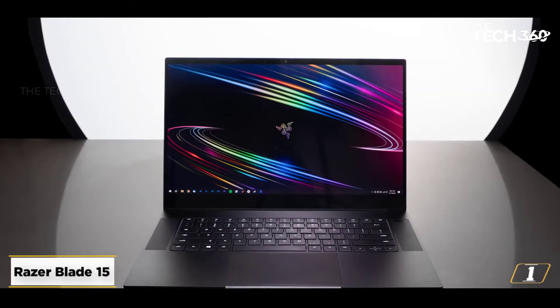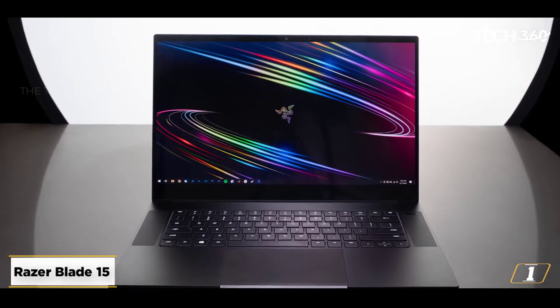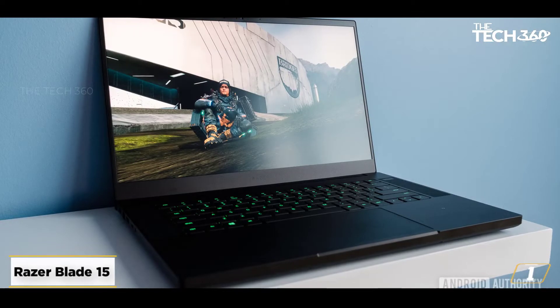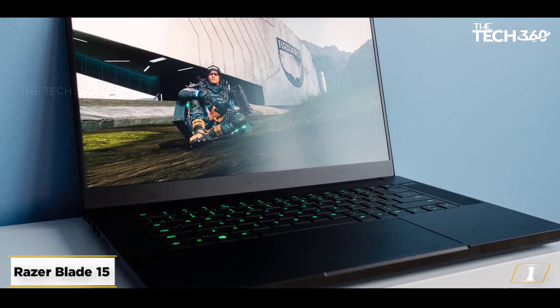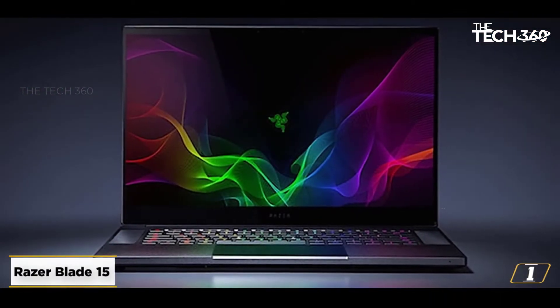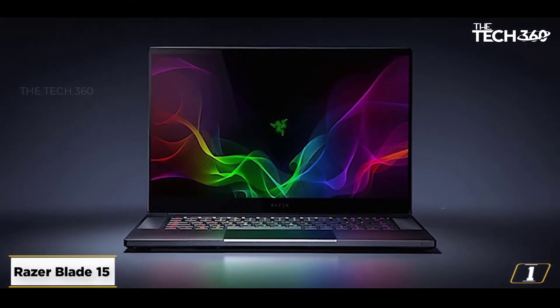Starting at number 1: the Razer Blade 15. Packed with Intel's 10th Gen 6-core i7-8750H processor clocked at a massive frequency of 5GHz, the Razer Blade 15 does not know the definition of lag. To add to the blazing fast performance, it is coupled with an NVIDIA GeForce GTX 1060 Max-Q VR Ready Graphics card with 8GB GDDR6 VRAM.